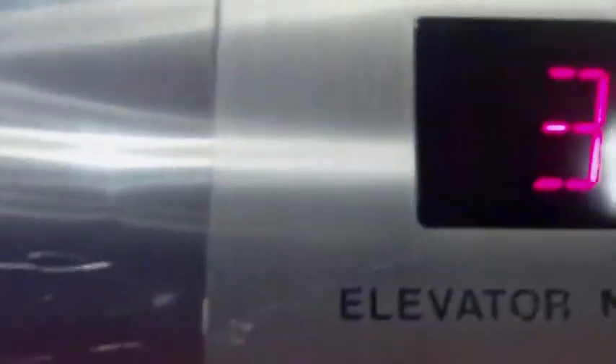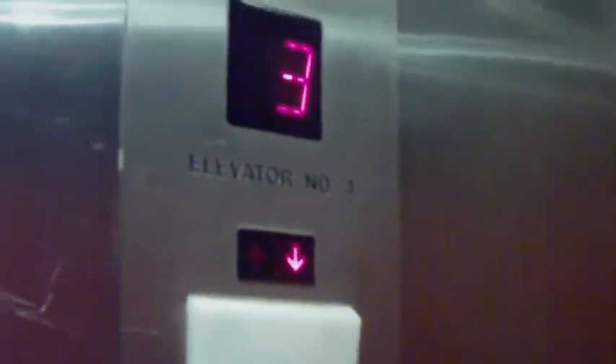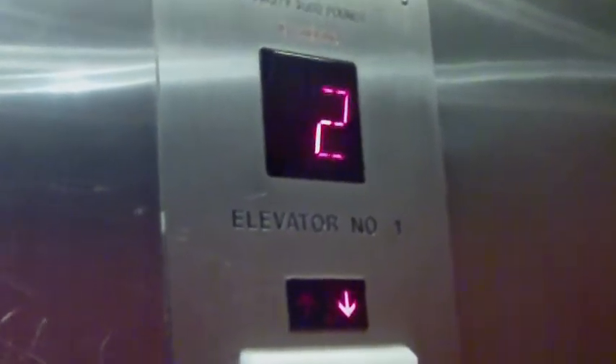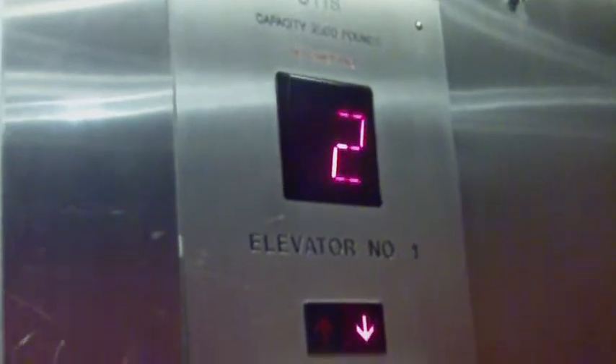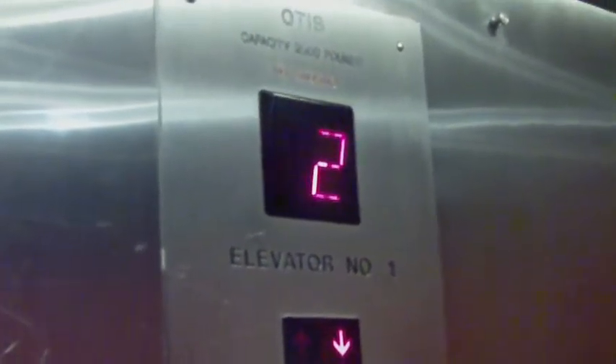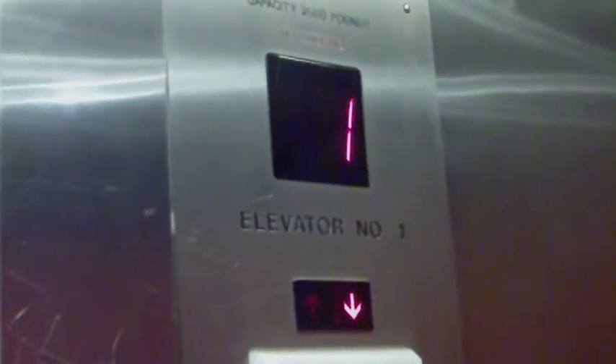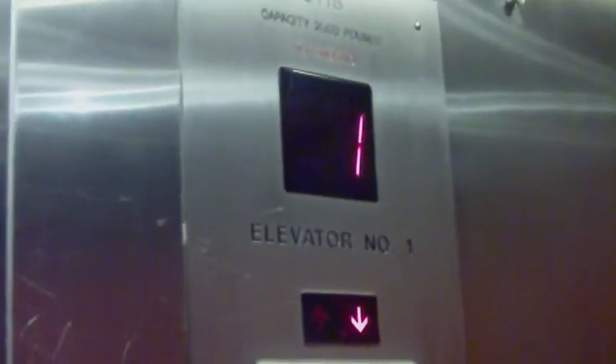I'll hang back to the basement, which is actually the main level here. We are back on B — basement.